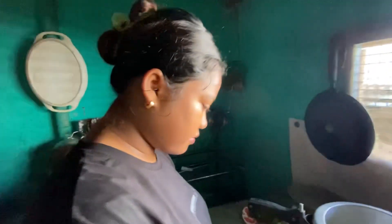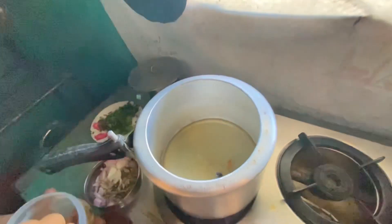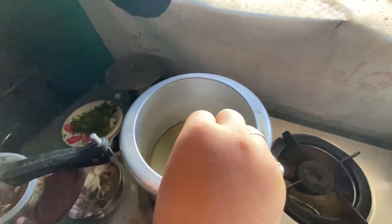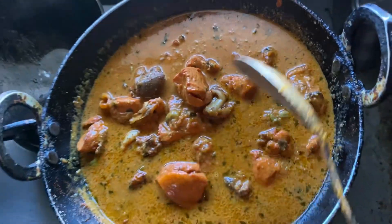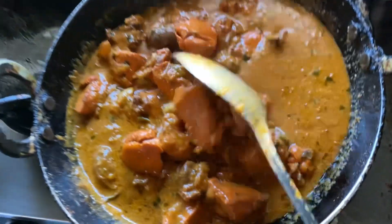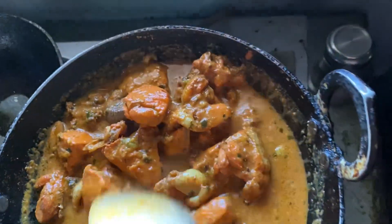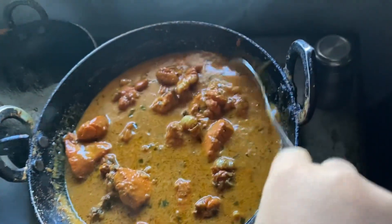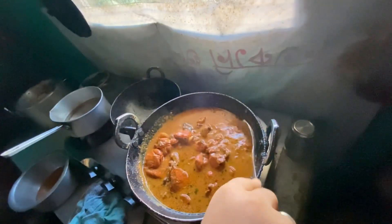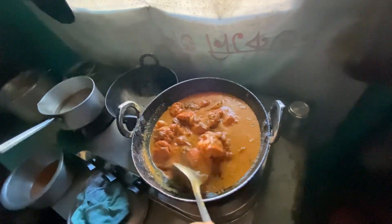I needed to eat some food. What are you gonna eat? I need to eat. I'm going to eat it. Did you eat it? What are you going to eat? I don't know what I'm going to do.